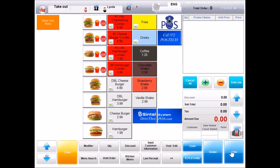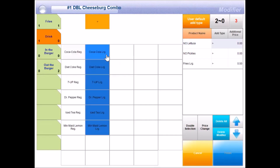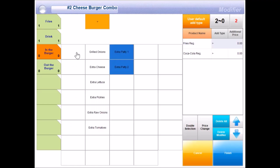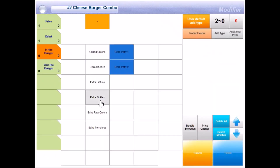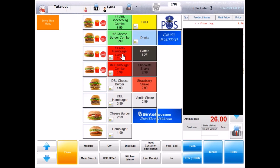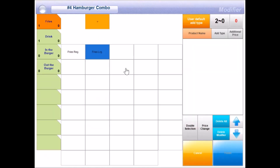Welcome to QSRI. What may I get started for you today? Hi, I will be ordering five combos. Sounds great. Let's start with your first combo, please. Combo number one, NO lettuce and NO pickles, with large fries and regular Coke. Combo number two with regular fries and Coke. Combo number two with extra pickles, with large fries and large Dr. Pepper. Combo number three with large fries and large Diet Coke. Combo number four with extra tomatoes, regular fries and iced tea.